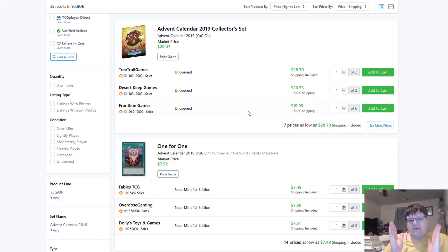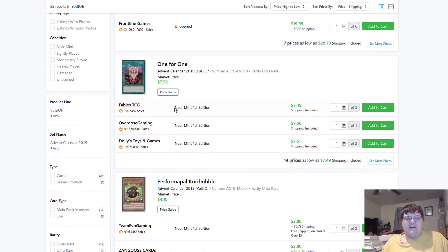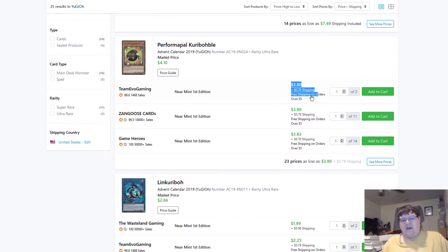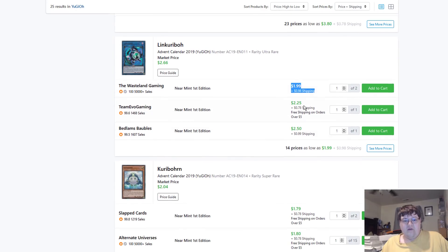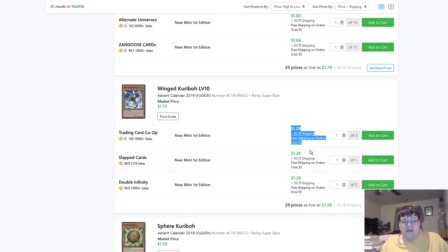Advent Calendar — one of the biggest failures of the year. Just kidding, this actually turned out not to be such a big failure. If you paid $20s you lost money, but if you paid distributor price you didn't do too bad. The 1-for-1s are $7.50 apiece. The Performa Kariboh is $4. The Link Kariboh is $2. The Kirby RN is $2. Wings level $10.